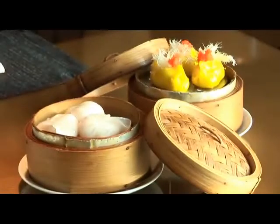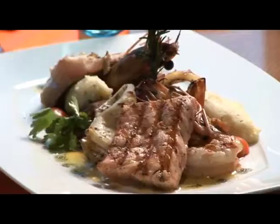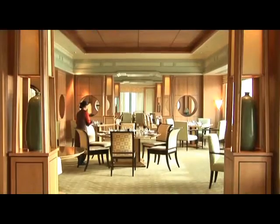When it comes to dining, specialist Cantonese, fresh seafood, gourmet Italian or authentic Lebanese flavors are offered in inviting and exquisite settings.